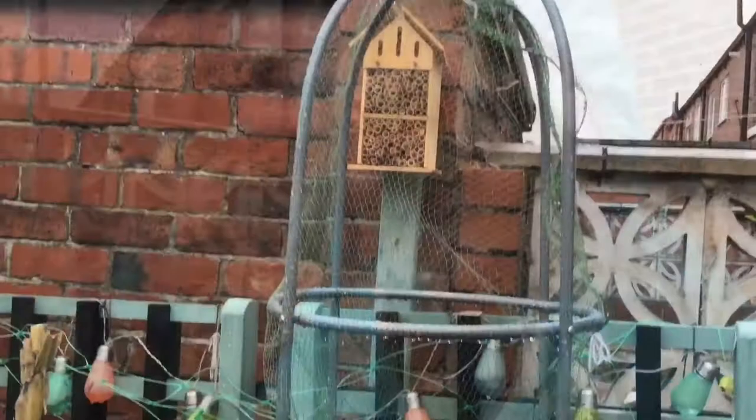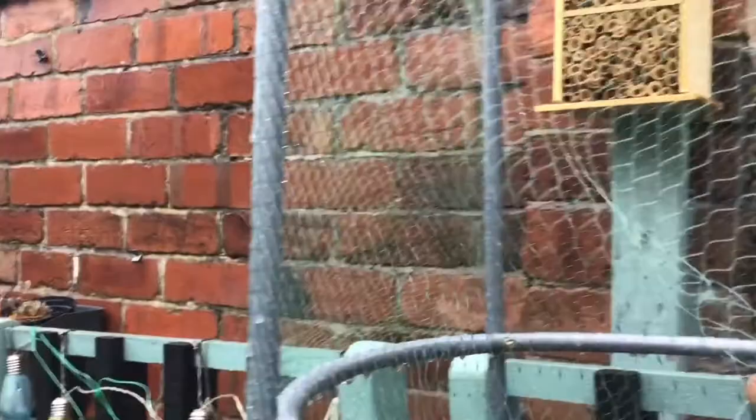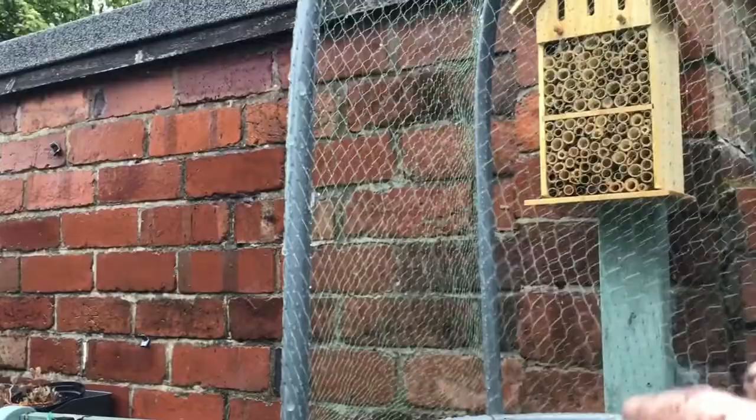In all its glory. This was supposed to be bean and pea netting that I put on, but I didn't have any of that, so all I had was this butterfly netting. So I put that on instead. Hopefully that'll be okay.